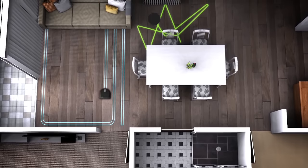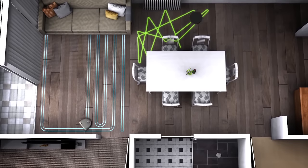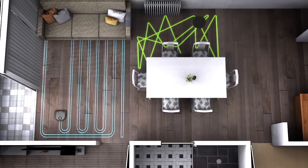Unlike other robot vacuums that bounce around the room in a random style, Neato robot vacuums use smart path planning to clean in a back and forth pattern, to deliver an intelligent, methodical clean. It's efficient too, finishing the job up to four times faster than other bots.